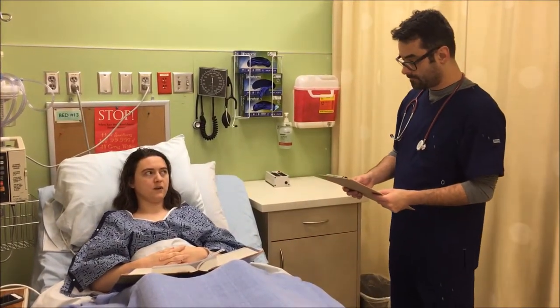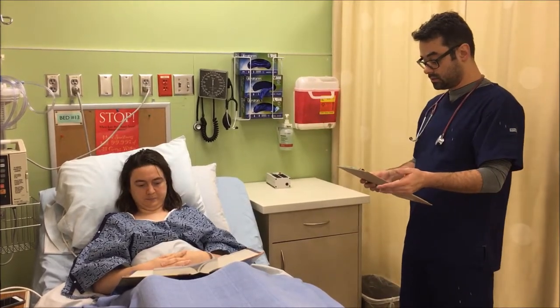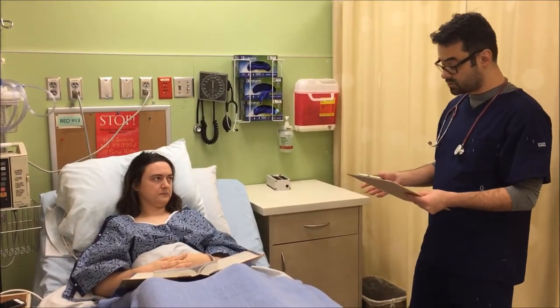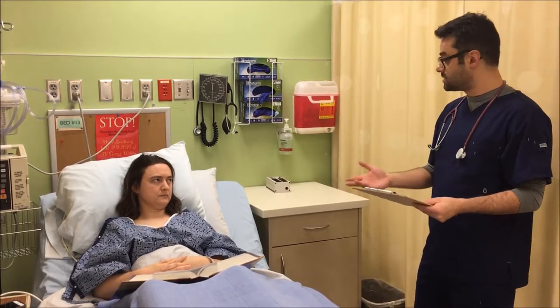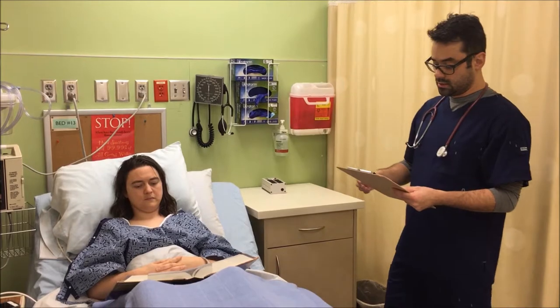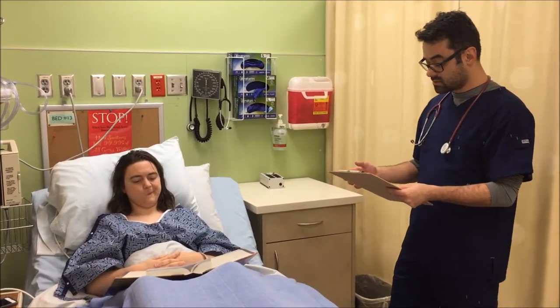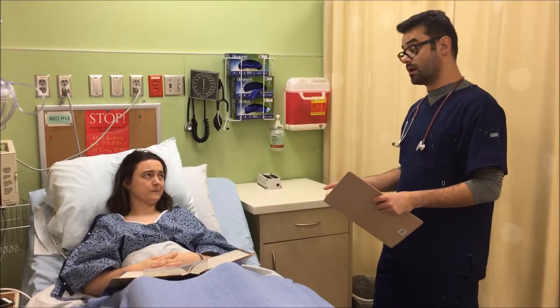Why would a clot form? I've never had one before. Well, while you are laying down healing, the circulation to your legs is reduced. When blood sits, it tends to clot up. We don't want that blood to clot up as it can stick to the insides of your veins and collect. Sometimes the clot can get big enough to where it can even block off a vessel.